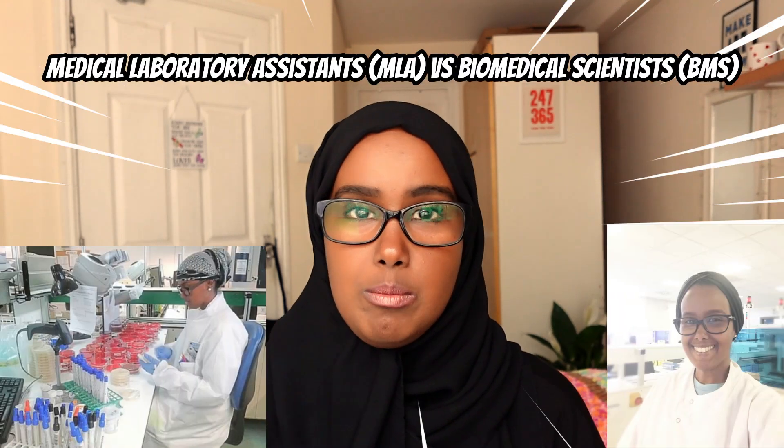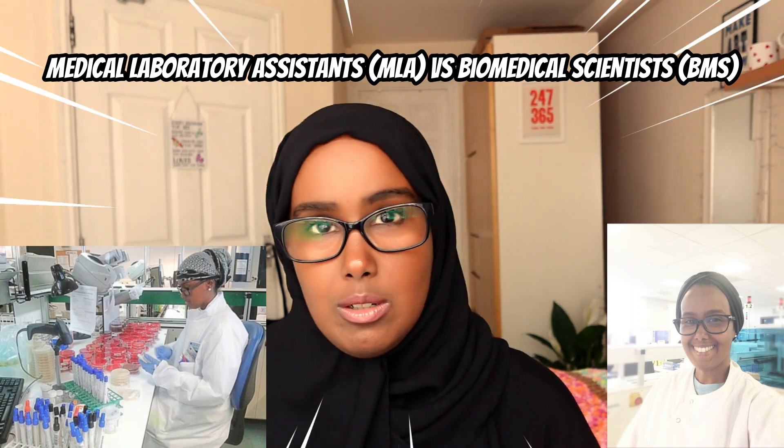Welcome to my channel. Today's video I am going to give you the comparison between biomedical scientist and medical laboratory assistant to help you understand more about their roles if you're applying for a position or you just want to know about it. So hopefully I'll be covering as much as possible. It's a quick comparison, and I'll be giving you my own insight on what it is like and how it benefited me.